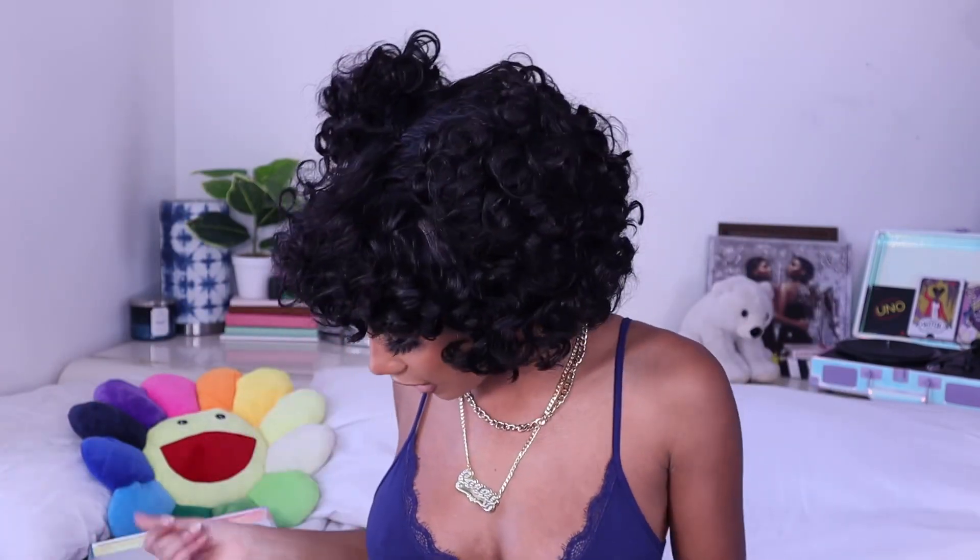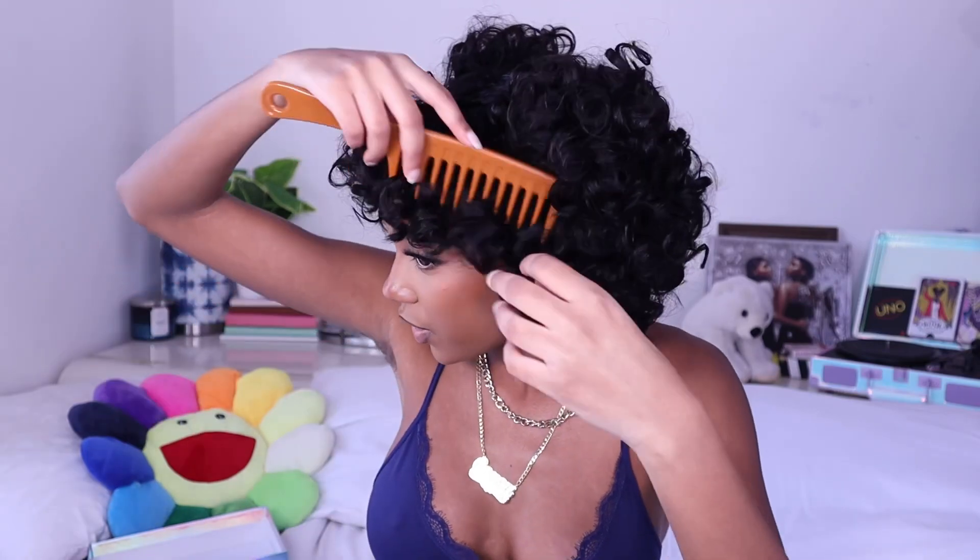Let me know in the comments how you think I did! As you can see that literally took me four seconds to put on — it wasn't even anything. The bangs are really cute, the hair is very fluffy, feels very natural. I don't want to comb it out too much but it's not tangling — literally not a single piece of hair has shed.